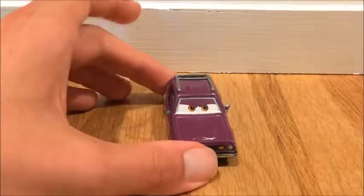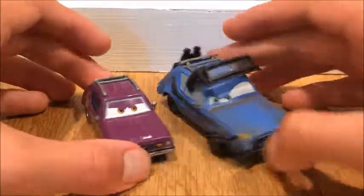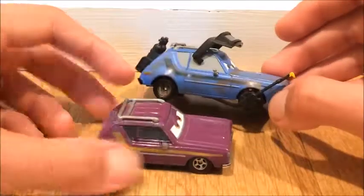And last but not least, the Disney Store Gremlin. It's a very cool one. I believe this was a chase.